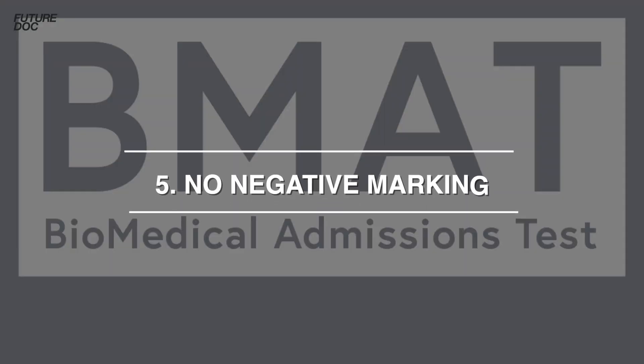Tip five, and probably the most important, is to remember that the BMAT has no negative marking — so even if you're not sure, always take a guess. If you want more information about tactics and techniques to score well in the BMAT, check out the playlist I've put together, or if you want to know the best resource for scoring highly check out the linked video. Thanks for watching and I'll see you in the next video.